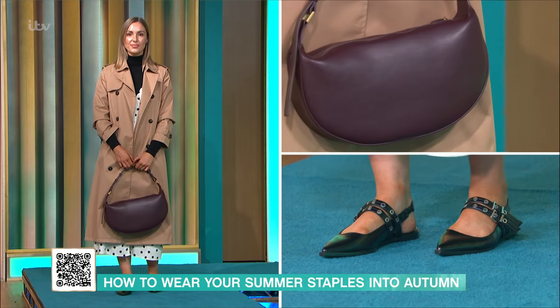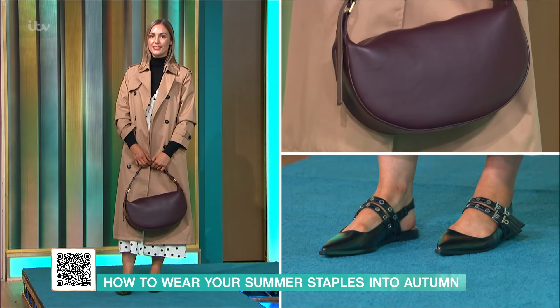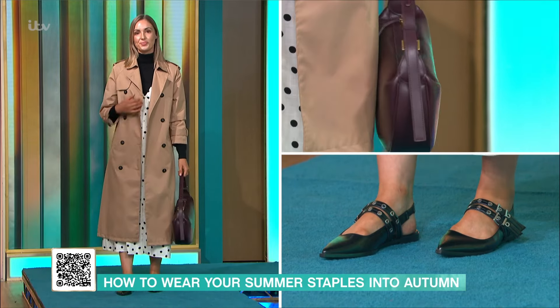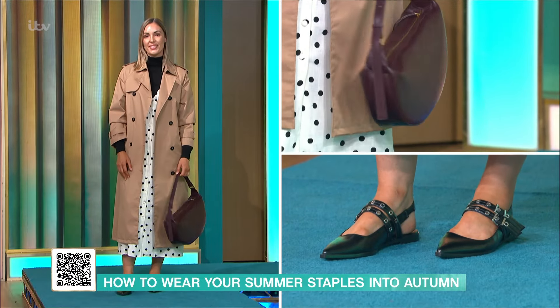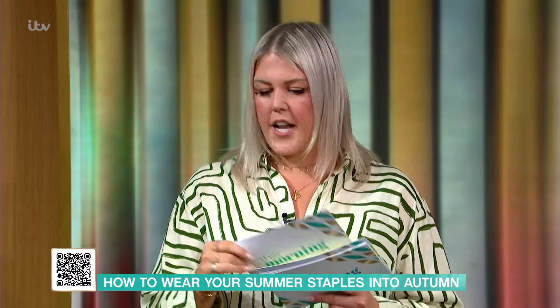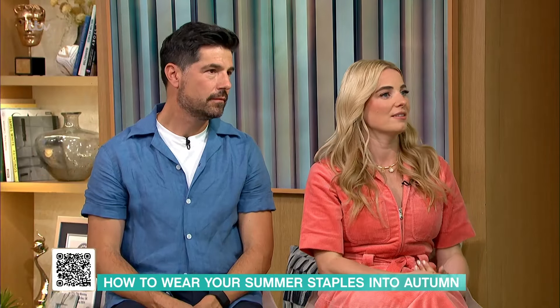We've also added the bag from Zara at £35.99 — it's burgundy. Burgundy is everywhere for autumn-winter, it's a huge trend. So a really easy way to buy into that trend is through the accessories. Then we've got the shoes from M&S at £39.50. We've swapped the heels for flats — these are a little designer dupe, you'll see them everywhere. So, thank you so much Rachel. That's really gorgeous, and so simple just to add a coat. I never thought to put a roll neck under a dress — such an easy, simple trick, and it works a charm.